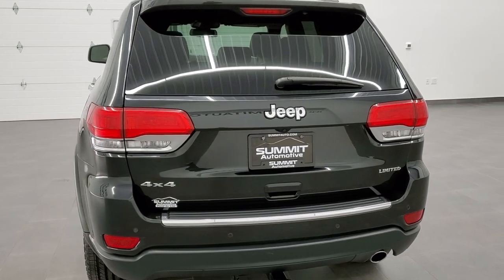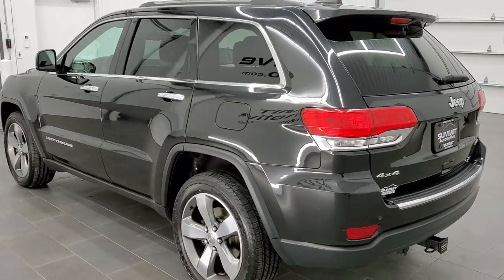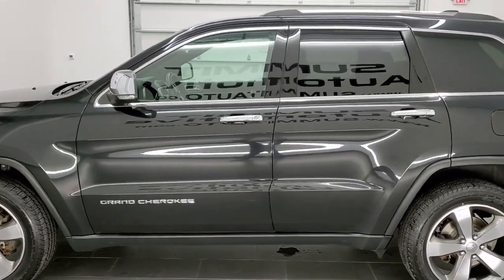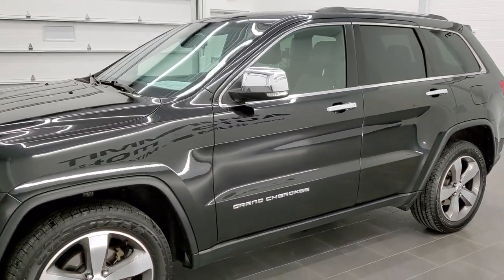This vehicle has the award winning 3.6 liter Pentastar V6 motor. It has been fully safetied and inspected by our service shop, has a fresh oil and filter change, all the fluids have been checked and topped off, and this Jeep is 100% ready to go.